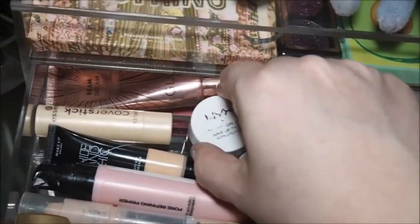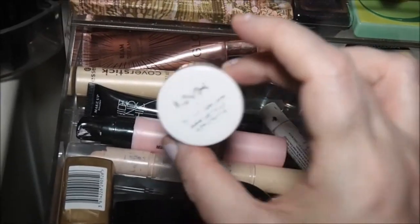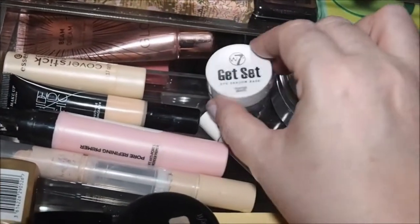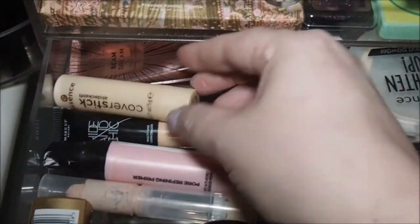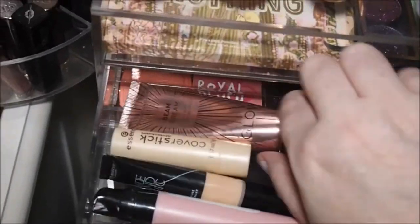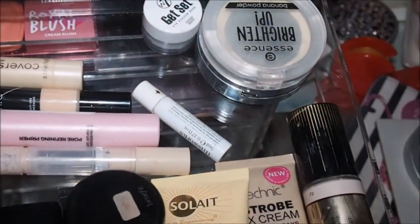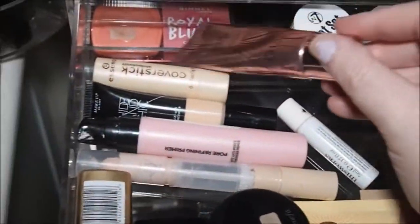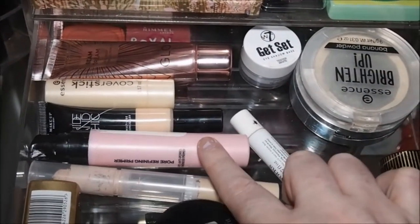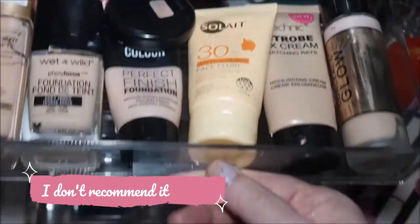Then we've got my NYX White Base here — actually, that's an old empty container; I'm going to get rid of that one. Then we've got this Essence Cover Stick that my mum gave to me. Back there we've got my primer — the Beam Dream Facing Body Illuminating Primer, which I'm using this week. The only primers we've got are that one and that one. This one is supposed to be a pore refining primer but it doesn't really fill in the pores.